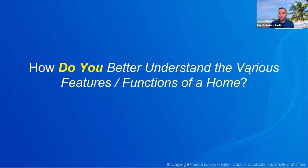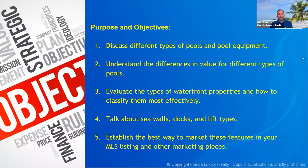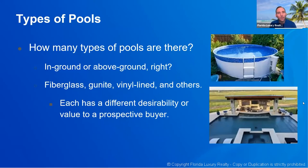We want to make sure you guys really know how to market listings and understand some of the differences so that when you do have these homes, we'll be able to price them more effectively and be more competitive in our marketing. We have basically five main objectives: we're going to discuss different types of pools and pool equipment, understand the differences in value for different pool types, talk about types of waterfront properties and how to classify them, discuss seawalls, docks, and lift types, and then talk about the best way to market those features in your MLS listing.